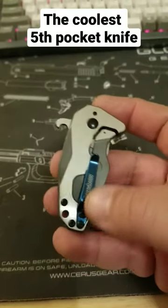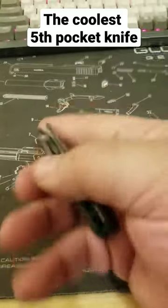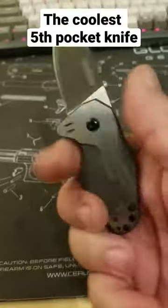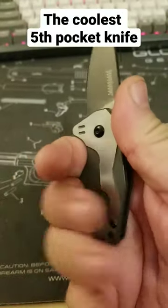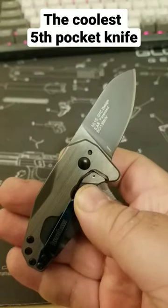They come with this really nice blue pocket clip and barrel standoffs. It is assisted, has this really nice convenient blade shape, and is about a two and a half finger knife with an 8CR blade.